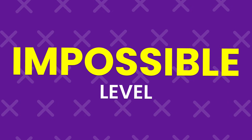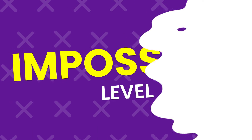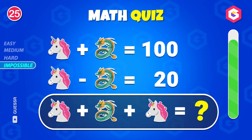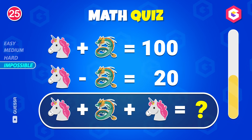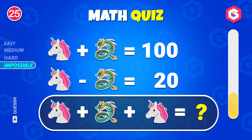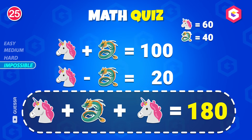Only the sharpest minds can crack these impossible puzzles. Are you ready? Can you solve this? The answer is 180.